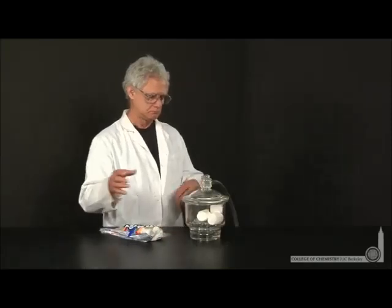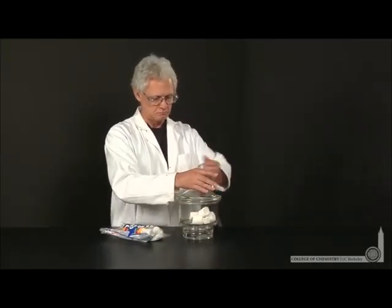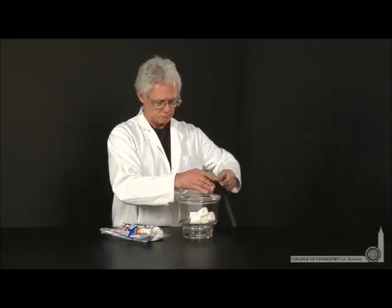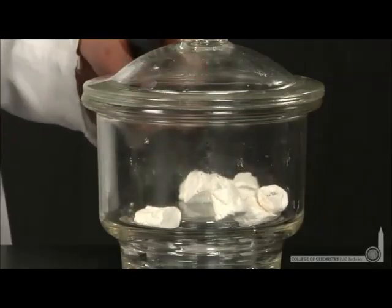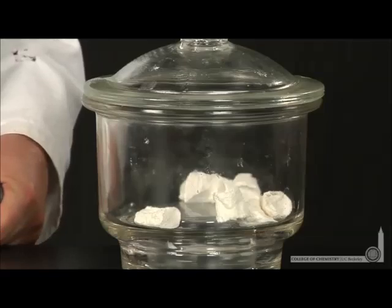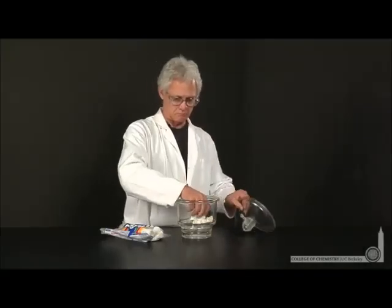In fact, they increase so much that the air pockets actually burst. Now, if we return the marshmallows to atmospheric pressure, the volume decreases dramatically, mainly because those air pockets burst. But apparently, bursting air pockets has no effect on the flavor of a marshmallow.